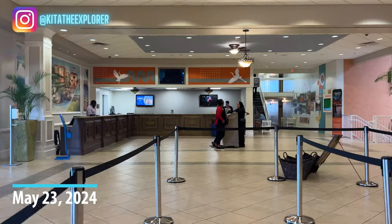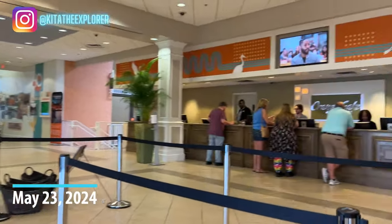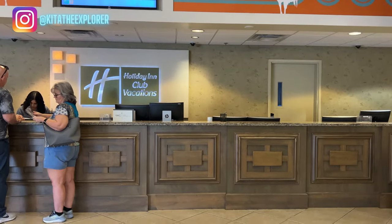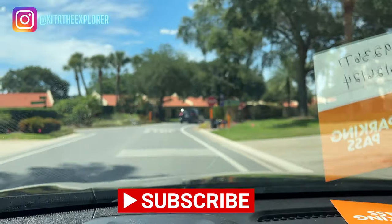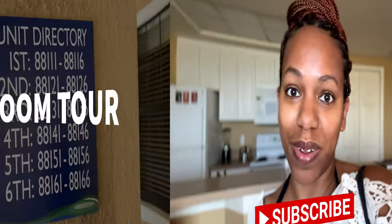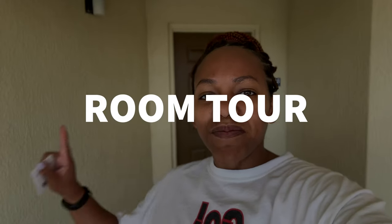Hey explorers, we have made it to Orlando and checked into the Holiday Inn Vacation Club. In this video I'm going to take you around as much as I can of the vacation club, and at the end of the video I'm going to tell you the pros and cons of staying here. So let's enjoy the Holiday Inn Vacation Club here near Orlando, Florida, near Disney World.